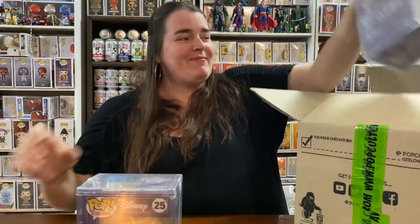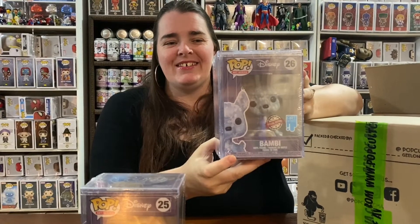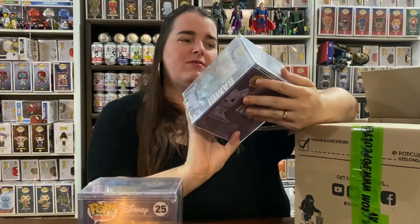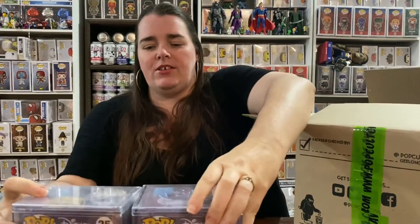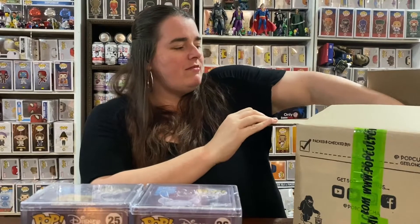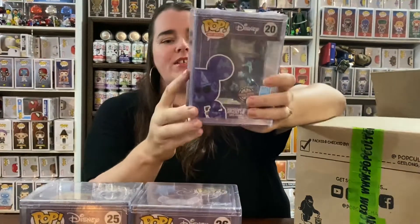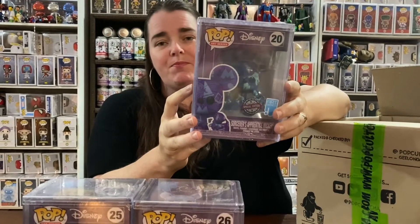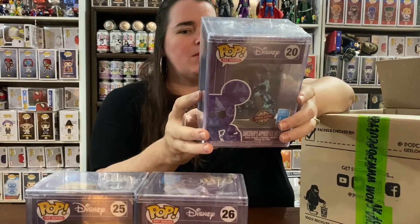Oh my gosh, this one's going to be the death of me — I get this one every single time. I think it's the fourth one I have received. Next is Sorcerer's Apprentice. I'm pretty sure we have that too.